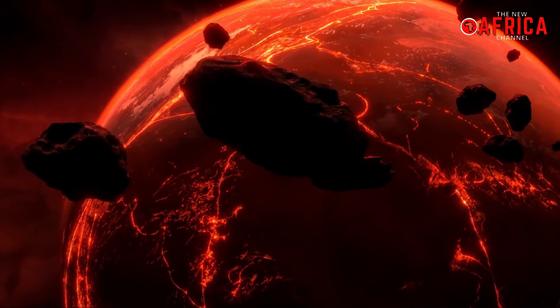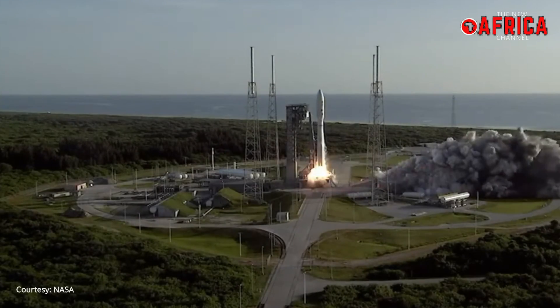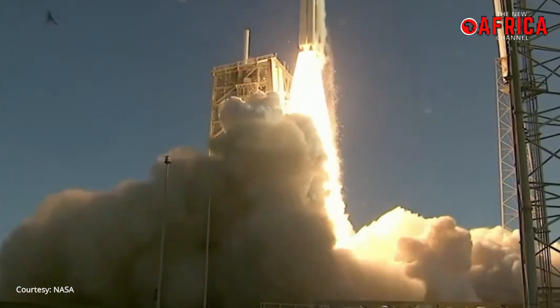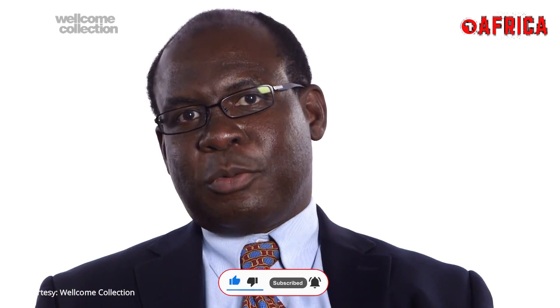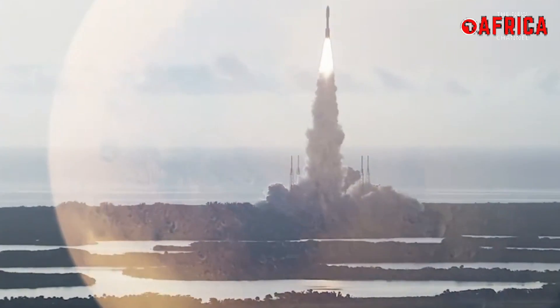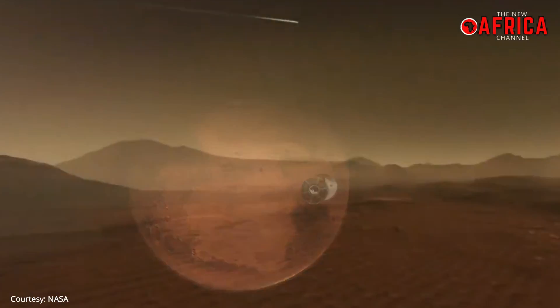We're literally giving Mars a medical checkup. What do you do for a medical checkup? When we go to the doctor, the doctor takes our vital signs. Do we have a pulse? We're going to take the pulse of Mars. And how do we answer that? We use seismology — we're going to put a seismometer on the ground.